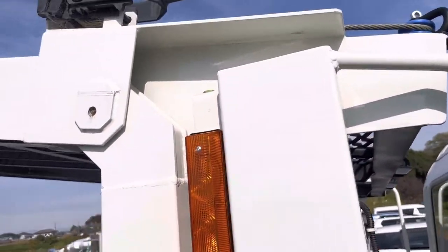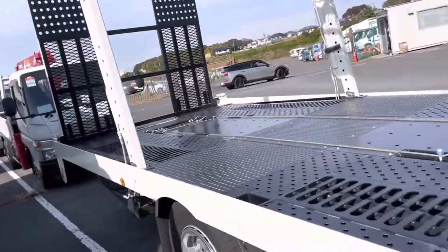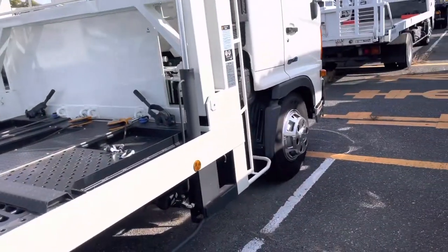You can see how nicely it is designed. You can put one car on the top and one is down below.